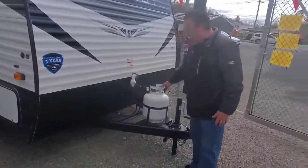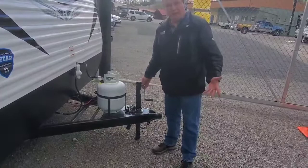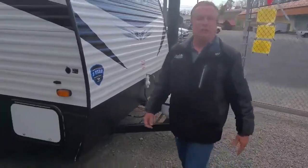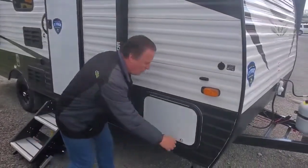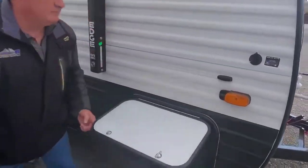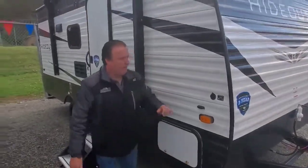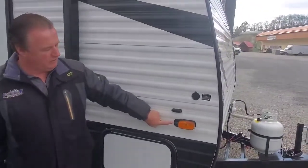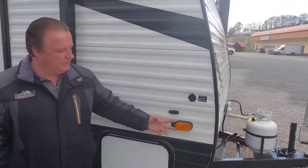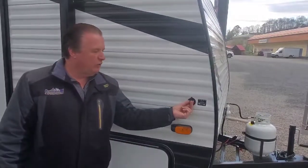This camper has one LP tank. It does have the crank jack on the front, so these are very dependable. Coming around to the front, this camper has pass-through storage — plenty of storage for the family. It is also equipped with a Furion camera prep system, so you can add cameras to the side and to the rear of this camper. It is solar panel-equipped.